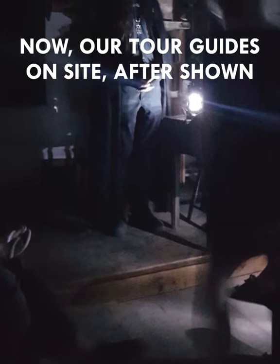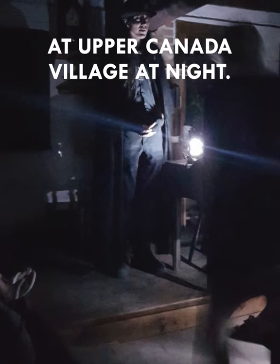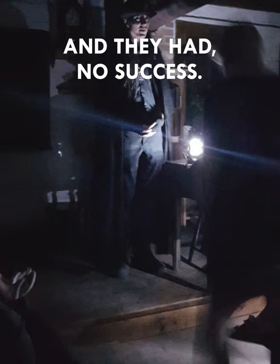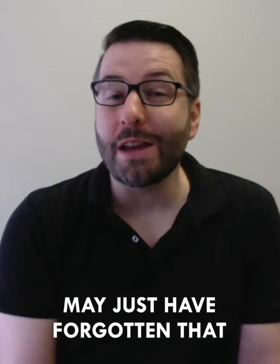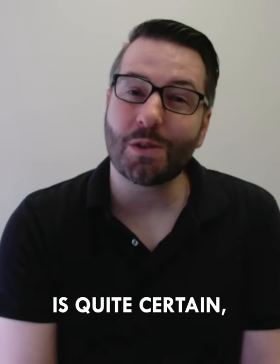Our tour guides on site, after seeing this photo, did return to the schoolhouse — which is one of the creepiest locations at Upper Canada Village at night — and tried to recreate this photo with the exact same light conditions and people moving in front, and they had no success. Now, it is certainly possible that the photographer and our tour guide may just have forgotten that someone did move at the last moment within the group, but it is a weird picture and the guest is quite certain.